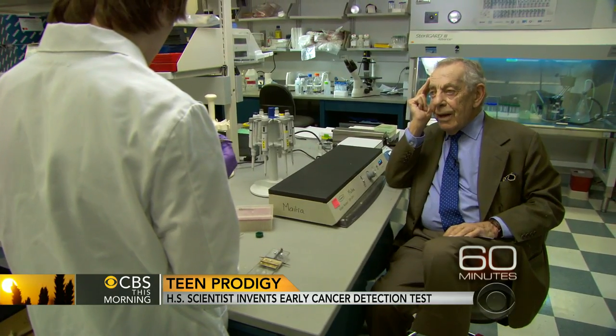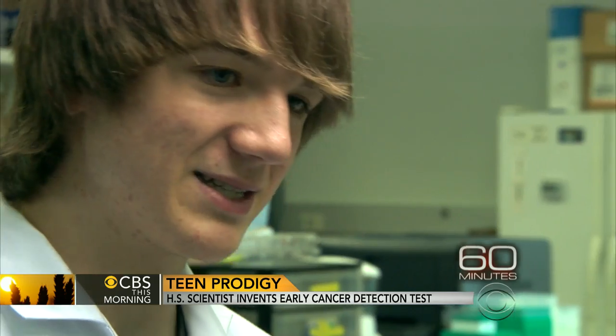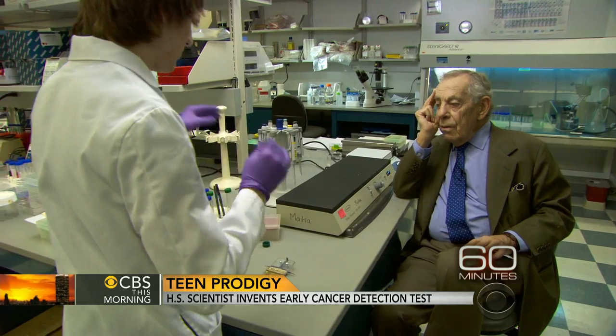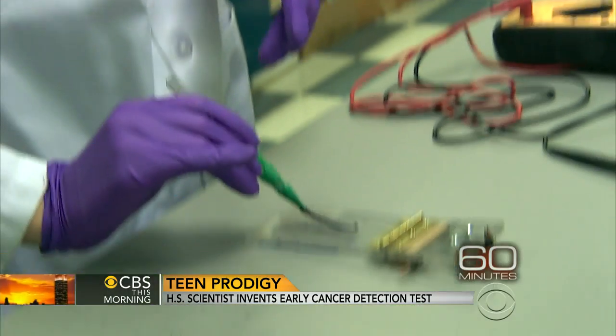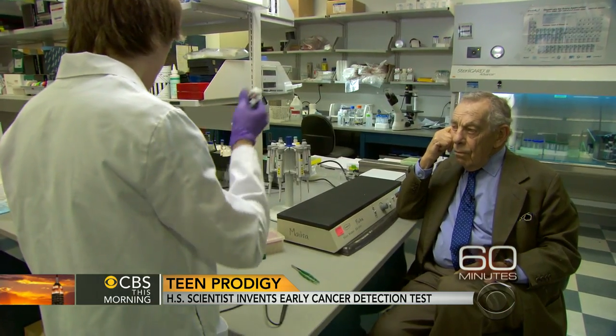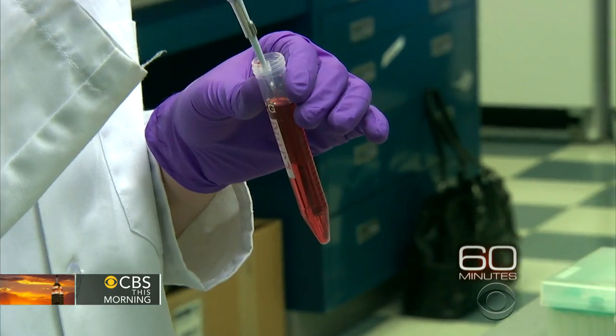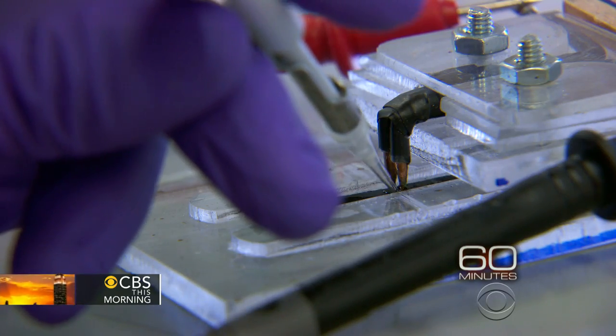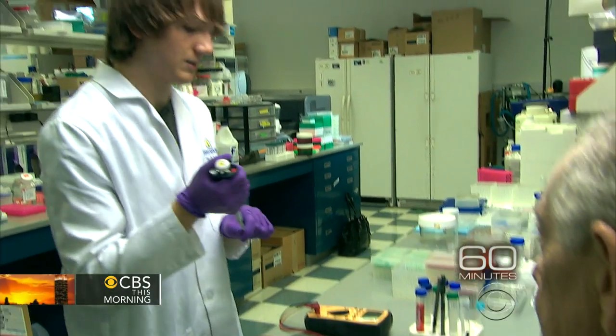What exactly are you doing now? So essentially what this is, is one of my strips. What you do is you first get an original measurement of how the electricity flows across it. The paper strip is coated with a carbon substance that attracts mesothelin. It is placed in an apparatus that Jack built in his parents' garage. A high level of mesothelin in a patient's blood sample may indicate the first stages of pancreatic cancer.